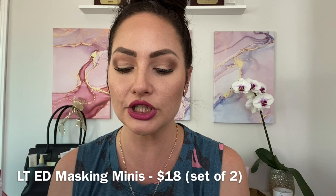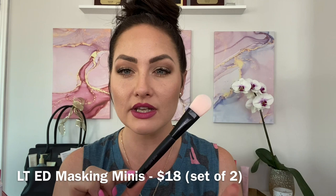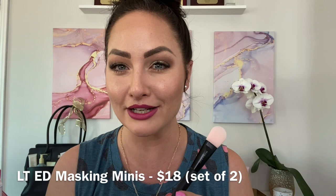Something you might want to add on with this is our silicone applicators. You can use them to apply our charcoal mask or any of these masks — you'll use less product, it won't be as messy, and you'll get every ounce out of it. This is a $12 add-on you might want to ask your consultant about.